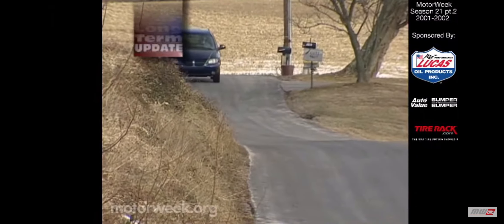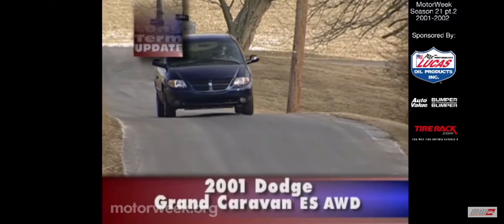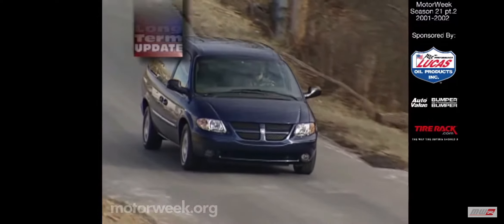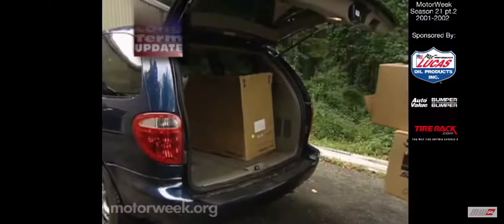This is the swan song for our long-term 2001 Dodge Grand Caravan ES with all-wheel drive. If we get a bit emotional at this parting, it's because we've lived with this caravan for some 15 months and nearly 29,000 miles. And I do mean lived.